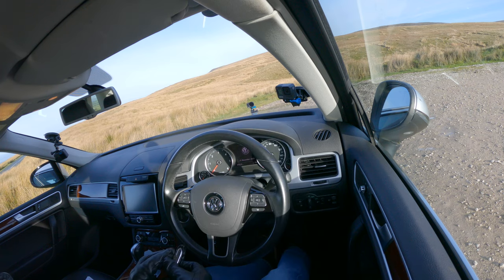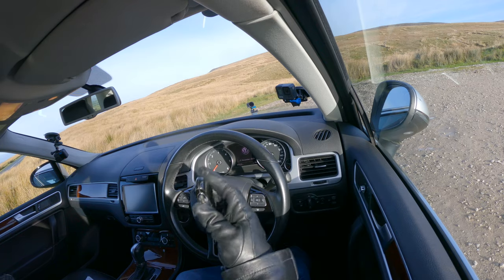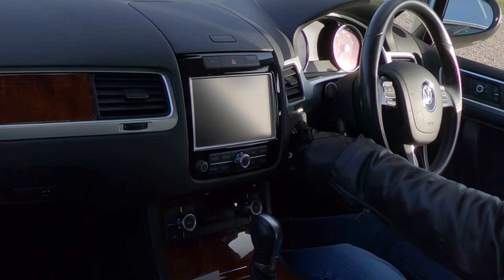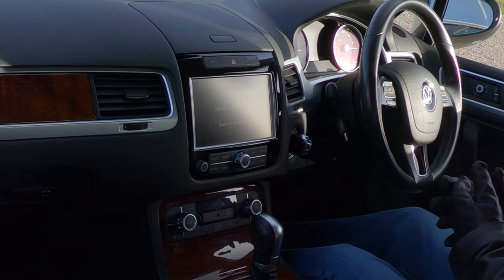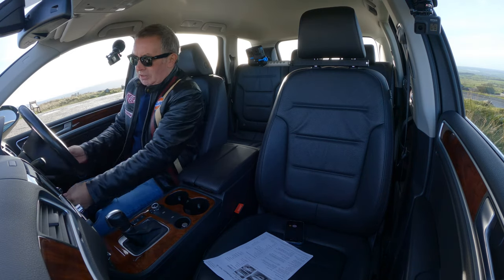So there we go — there's the VW key, and there's no blade on it as such; the whole thing slots into the dash and then you turn it. That's how you start it.